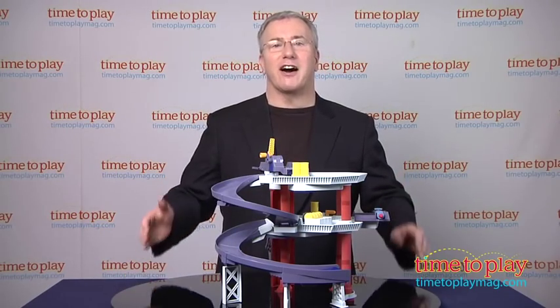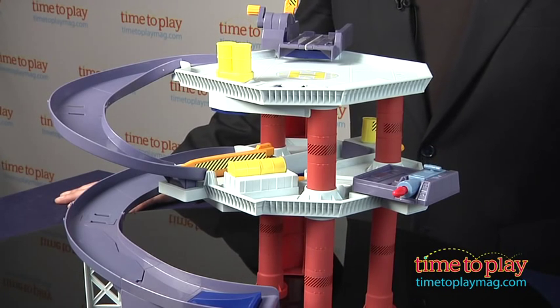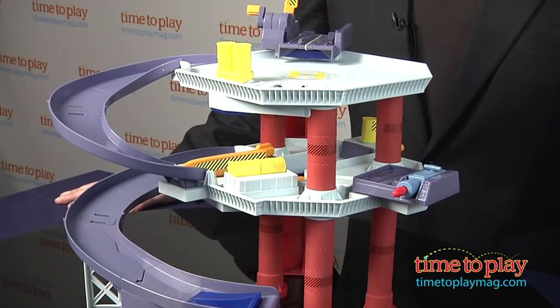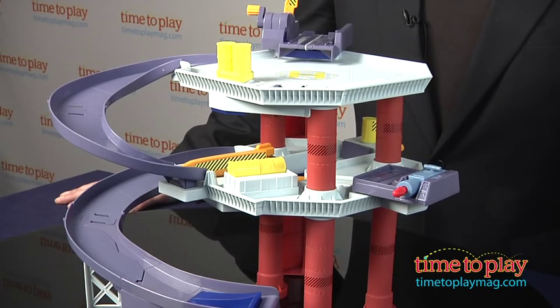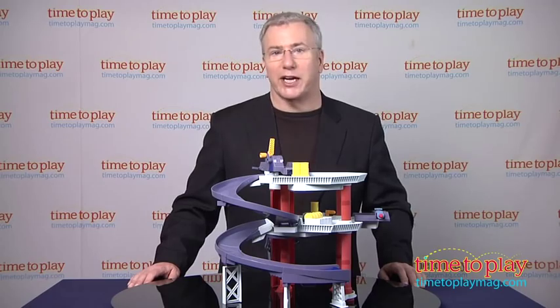Hi, it's Chris the Toy Guy from TimeToPlayMag.com and this is the Cars Oil Rig Ambush playset from Mattel. Now if you remember the action-packed opening sequences of Cars 2, you'll remember all the excitement as Finn McMissile tried to escape from Grimm and his evil henchmen on the oil rig.